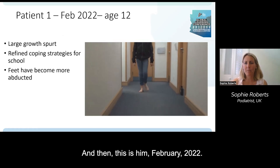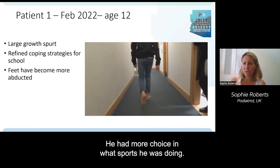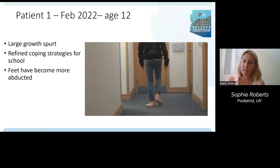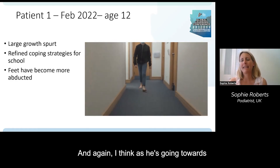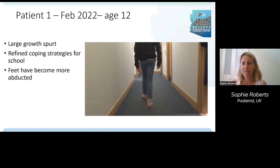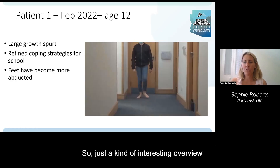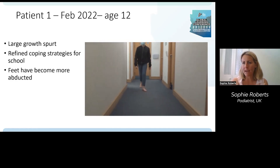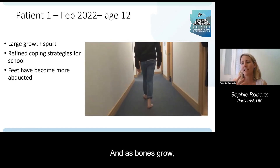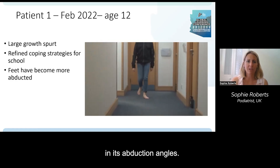In February 2022 he'd had a large growth spurt and had refined his coping strategies for school. He had more choice in sports — doing tennis and hockey rather than rugby. As he moves toward puberty, that abducted rearfoot position is quite marked. His function changes and it's not always in a linear direction — as bones grow, muscles have to catch up and foot abduction angles change.